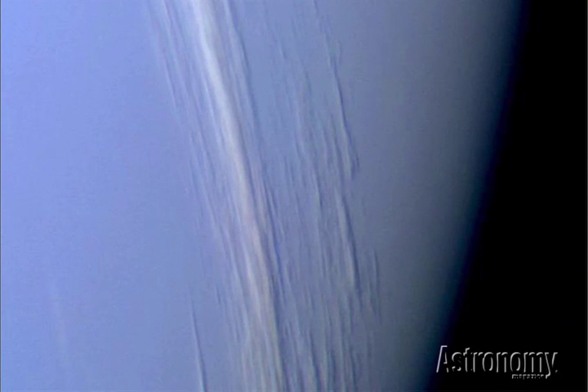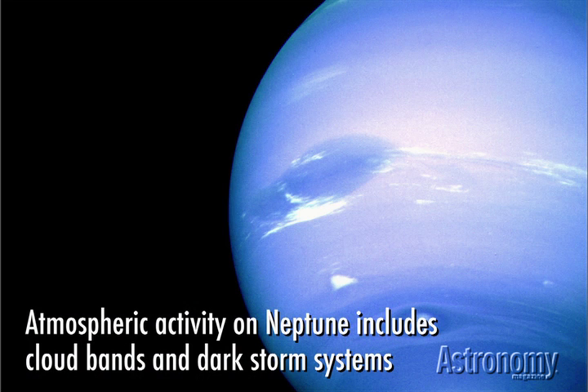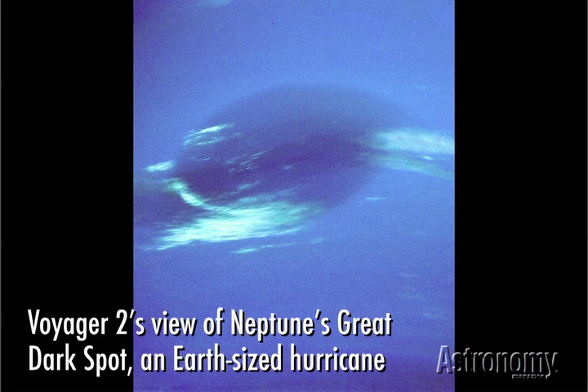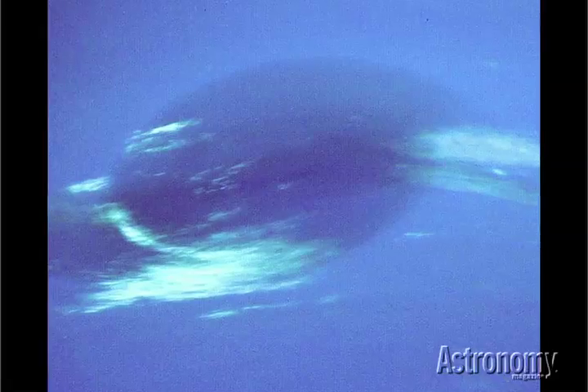Neptune's atmosphere also features some familiar characteristics: cloud bands like the belts and zones circling Saturn and Jupiter, as well as tremendous storms like Jupiter's big red spot. In 1989, Voyager 2 observed the Great Dark Spot on Neptune's southern hemisphere. However, unlike the Jovian big red spot, Hubble observations just five years later revealed that the Great Dark Spot had disappeared, and that a new one now raged in the northern hemisphere.